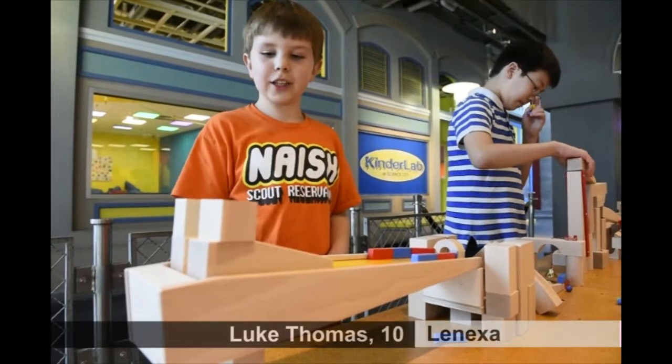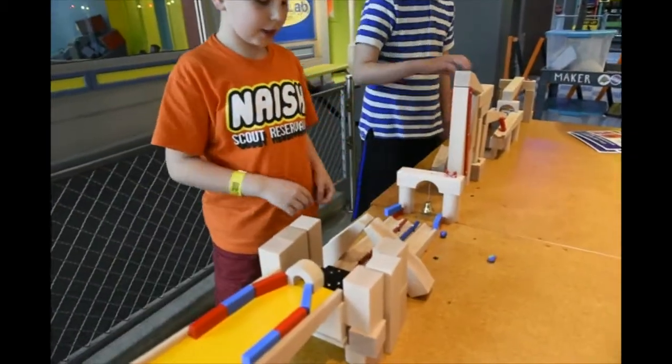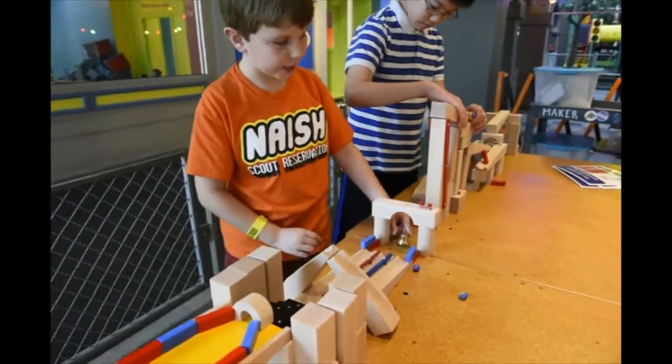This is my creation. I call it the long set of stairs. They will go down the middle or the two edges. The middle one is slower, but it makes music. And no matter what, there is the bell.